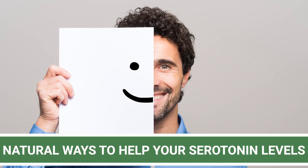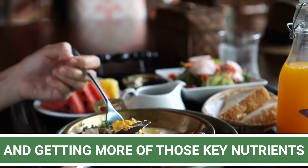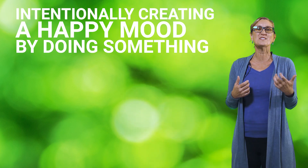Natural ways to help your serotonin levels include exercise, light therapy, mood induction, and getting more of those key nutrients from your diet and supplements. Mood induction refers to intentionally creating a happy mood by doing something you love or thinking about things that you know will make you happy. This may sound like ideas from someone who does not understand what a low mood is actually like, but a study found that these actually increase serotonin levels in the brain.